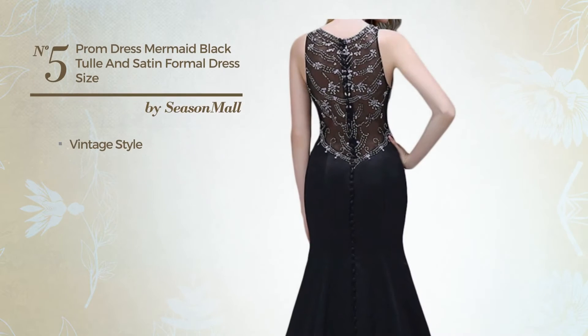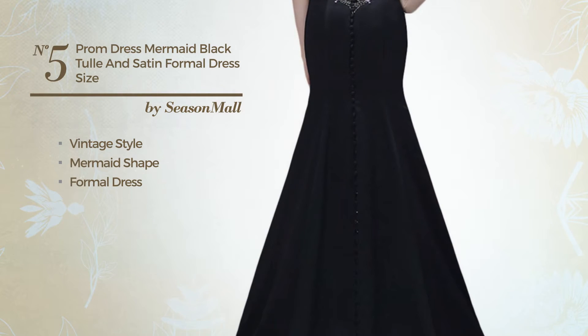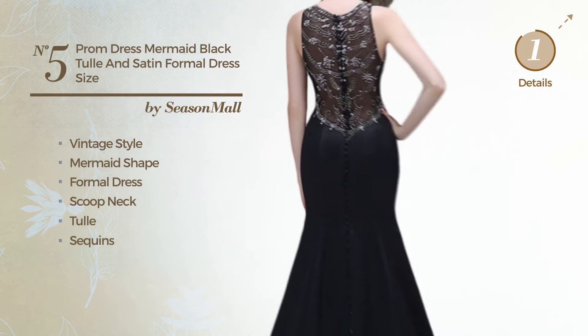Number 5: a mix of vintage and elegant in this mermaid formal dress. Featuring a scoop neck, produced with tulle, completed with sequins. Available exclusively in this color.